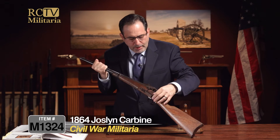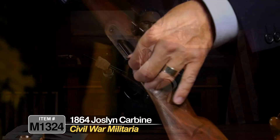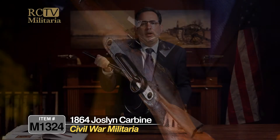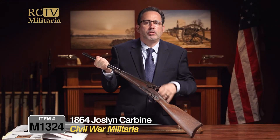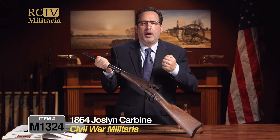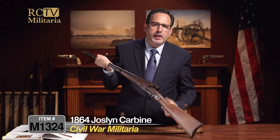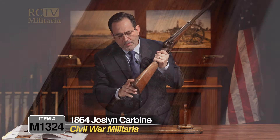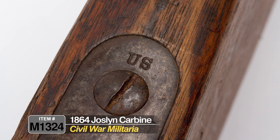On the rear, on the other side, you have the saddle ring and saddle bar. This would attach to a lanyard — a rope or leather lanyard. While they were riding their horse, in case they dropped it, they could pull it back up, reload, and keep engaged in the fight. It has a US stamp on the butt plate down on the bottom.